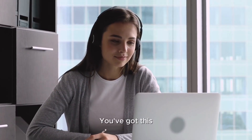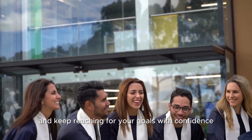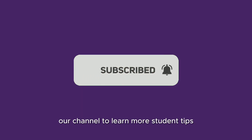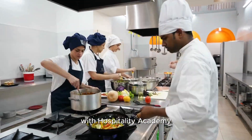You've got this. Keep studying, keep growing, and keep reaching for your goals with confidence. Don't forget to subscribe to our channel to learn more student tips and discover how you can study and work abroad with Hospitality Academy.